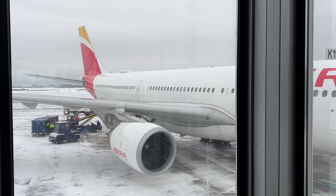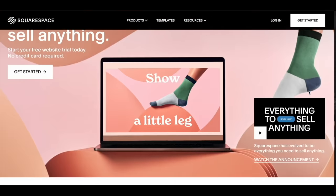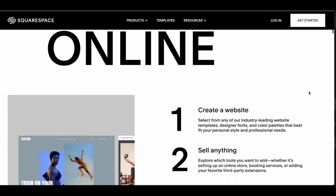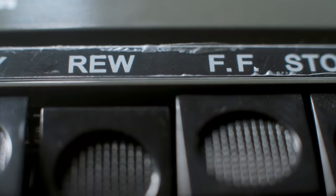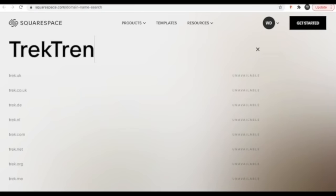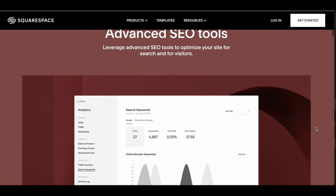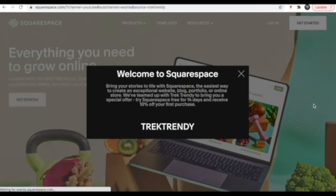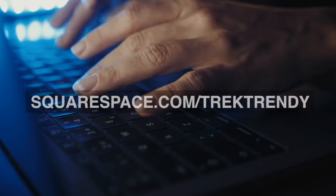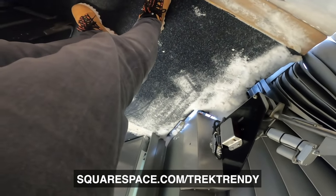Just before we get on board, here's a quick word from today's sponsor, Squarespace. Squarespace make it super easy to set up and host a website — this isn't the 1990s where you need complicated coding. They handle everything from domain name through to design, hosting, social media linking, and even search engine optimization. Best of all, Squarespace are offering a free trial and 10% off your first purchase of a website or domain. Just head to squarespace.com/trektrendy and use the coupon code trektrendy.